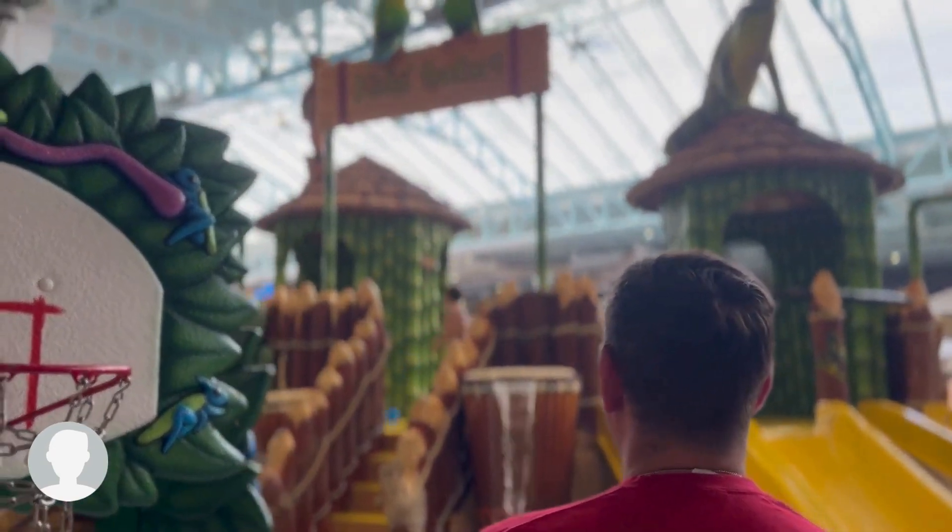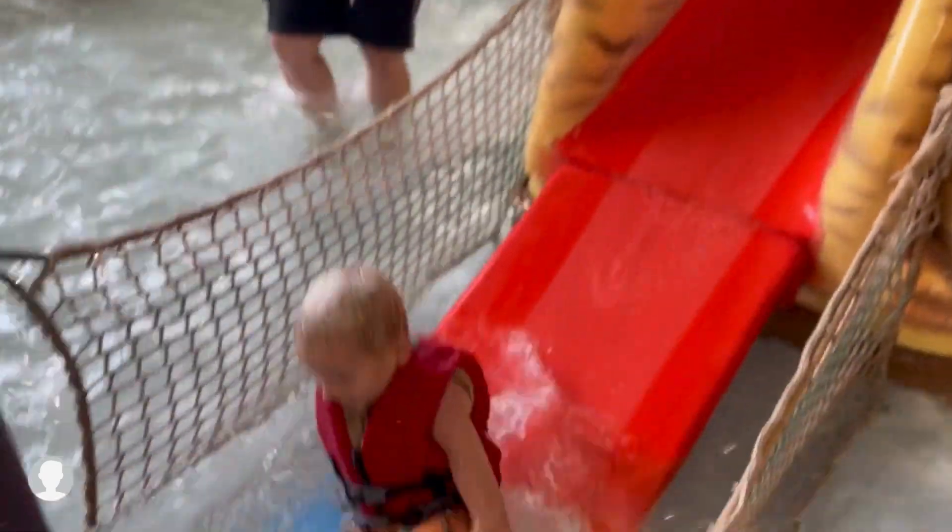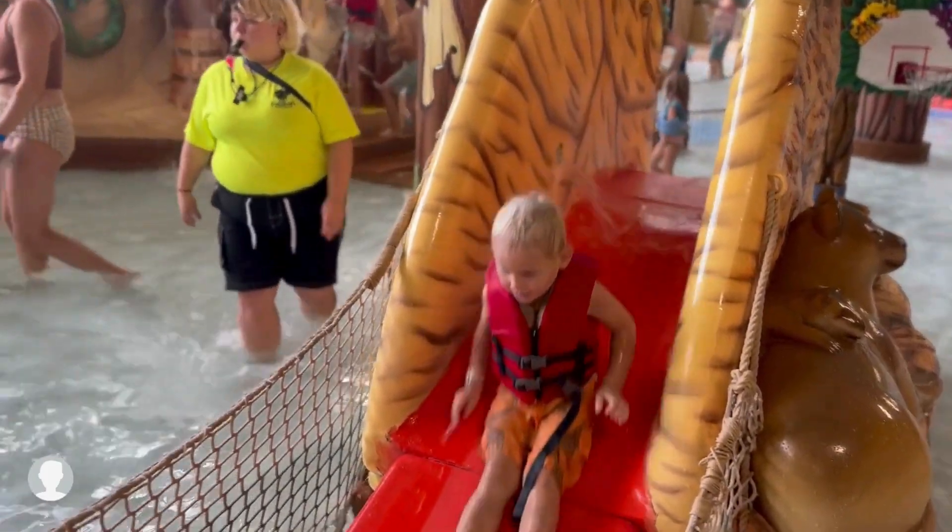Chip had a lot of fun with the kids. Emery was all smiles until they had to close this section because someone had a food ground.